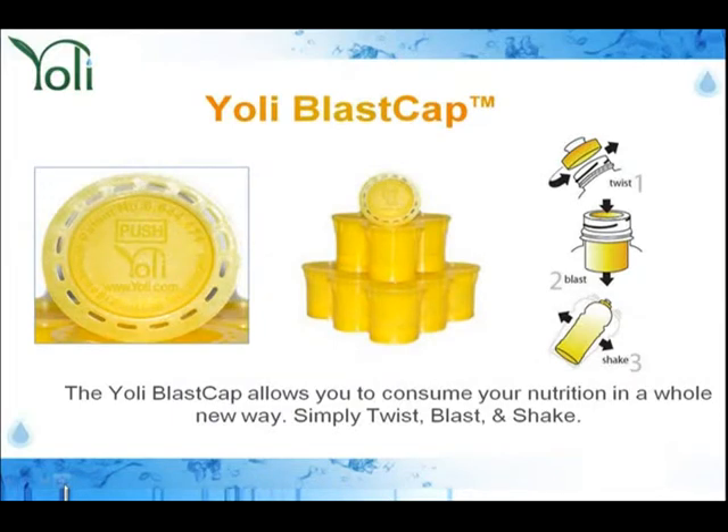Here is the answer. We bring you the Yoli Blast Cap. The Yoli Blast Cap allows you to consume your nutrition in a whole new way. You're going to simply twist, blast, and shake.